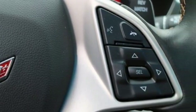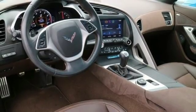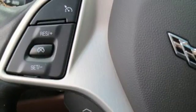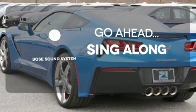It comes nicely equipped with a powerful V8 engine, remote keyless entry, and heated mirrors. Plus, this sports car has plenty of safety features, including multiple airbags and stability and traction control. Let your music envelop the cabin with the Bose sound system.